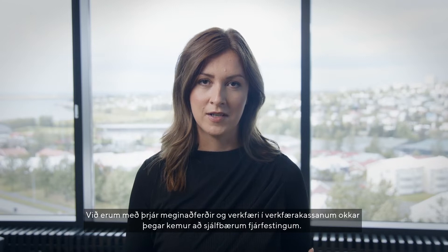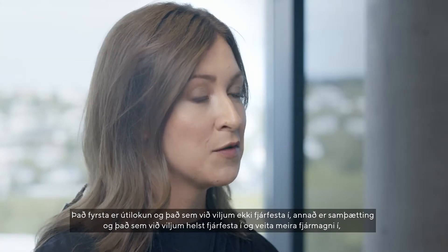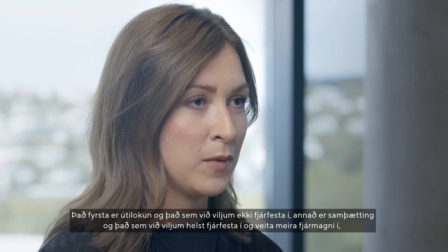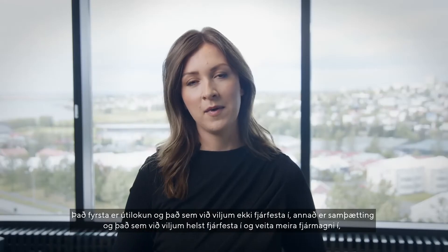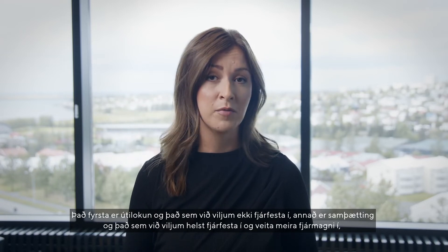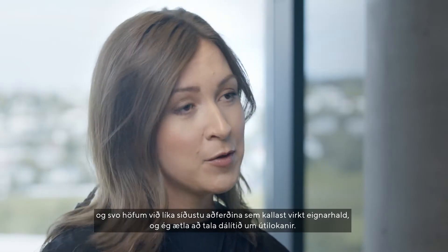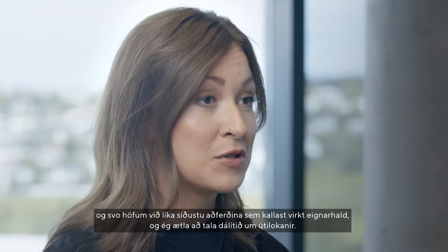We have three main strategies and tools in our toolbox when it comes to sustainable investing. The first one being exclusion and what we don't want to invest in. The second one being integration and what we prefer to invest in and allocate more capital towards. And then we also have the last strategy which is called active ownership. And I'm going to talk a bit about exclusions.